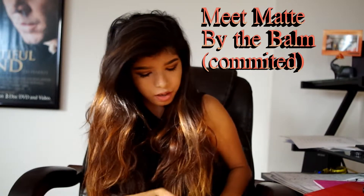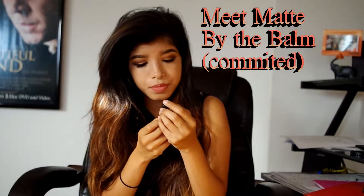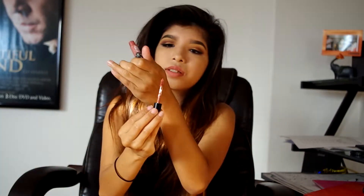The next thing is Meet Matt by The Balm, and I have it on my lips right now. It has almost a minty flavor to it. I don't really like minty flavors, but I just got over it because when I put this on it was wet, but in seconds it went to matte. It's my new favorite color — I'm loving it.